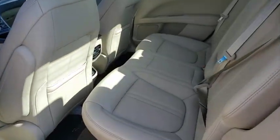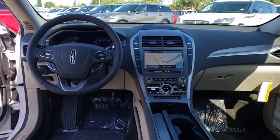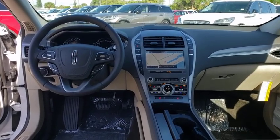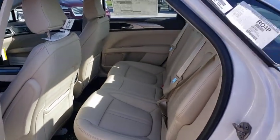Backup camera, keyless entry, remote engine start, steering wheel audio controls, traction control, stability control, power passenger seat, lane departure warning, navigation system, anti-lock braking system.